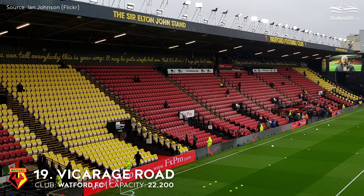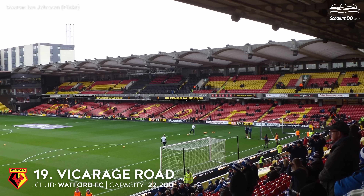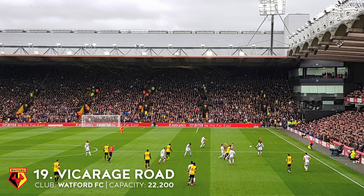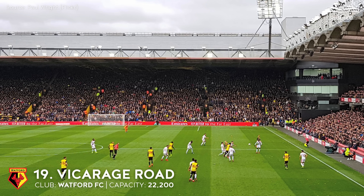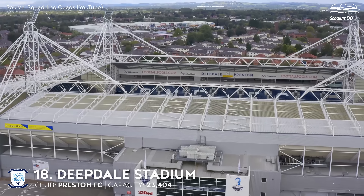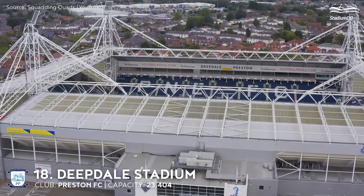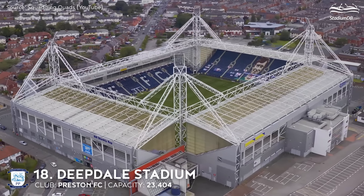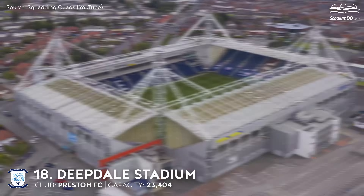19th place. Vicarage Road. Capacity 22,200. Watford FC. The history of the venue is remarkable, which is hardly surprising given that it celebrated its 100th anniversary in 2022. The Hornets held the rights to the stadium until 2002, when the club's disastrous financial situation forced it to be sold. A campaign was set up during which fans donated, with Elton John contributing a significant amount.